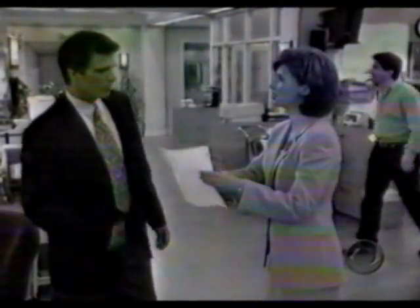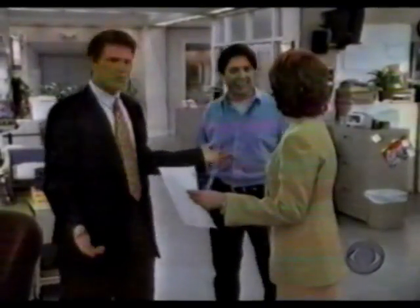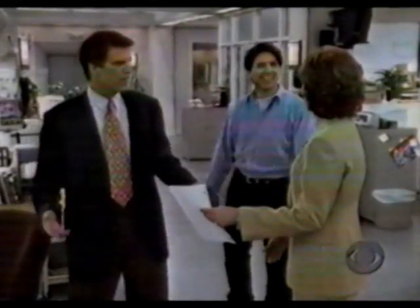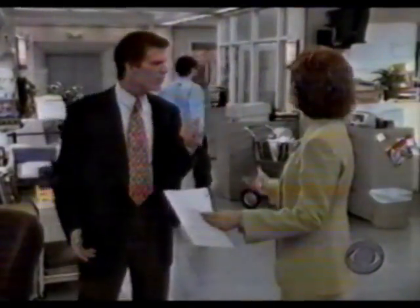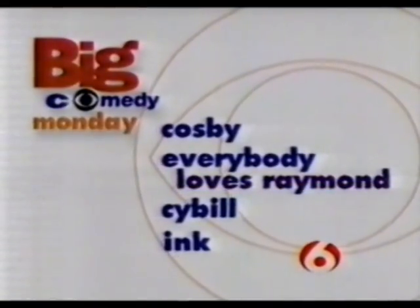I can't accept this call, Mike. It's nothing more than a love poem to yourself. I can't... Hi, I'm Raymond. I'm moving to Mondays with you guys. It's very nice, Raymond, but we're a little busy here. So this is Mondays. Everybody loves him. Everybody loves Raymond. Now after Cosby. Big Comedy Monday.